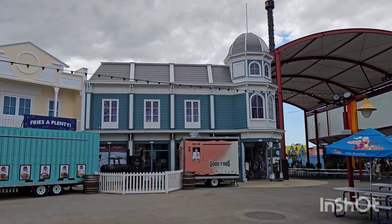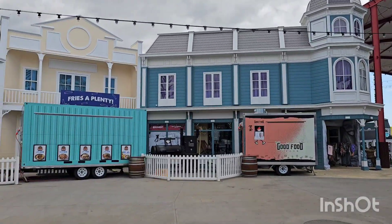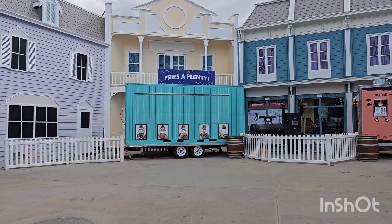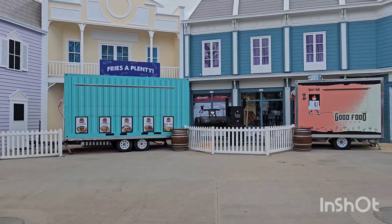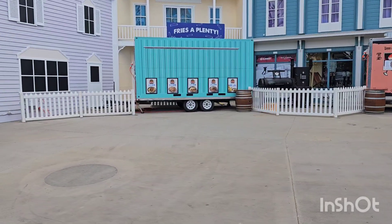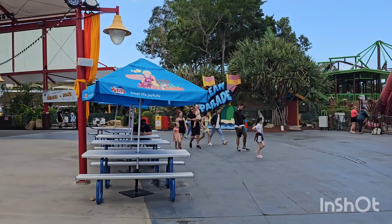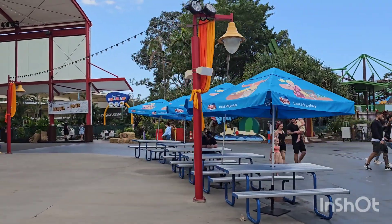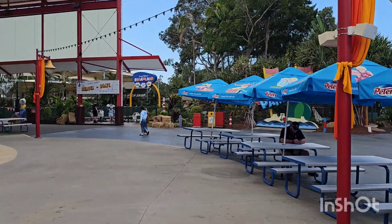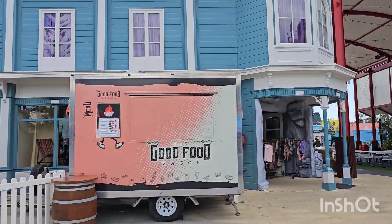It looks like the main building on the corner has finished its painting job — looking really good. It's also good to see the fries stand is back in the good food wagon with the smoker in the middle. They used to have the show bag building here, so I think it actually looks better having the food wagon there instead.